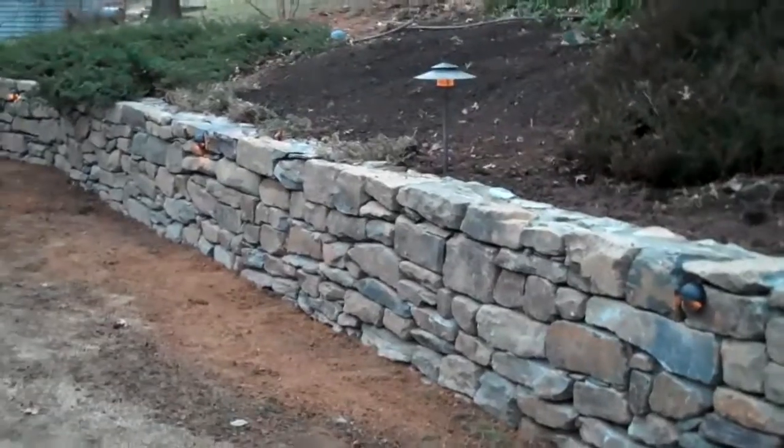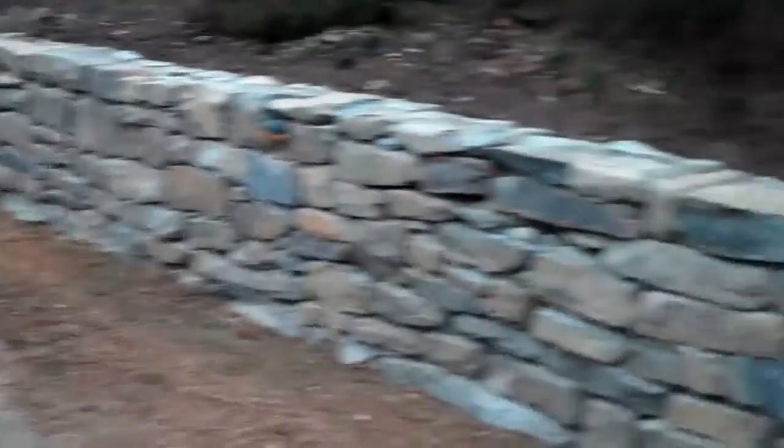This whole wall just really turned out great and it looks magnificent. Any lawn damage that we have done in the back, we have reseeded and graded out. So come springtime, when this grass starts to germinate, it'll look as if we've never been here.